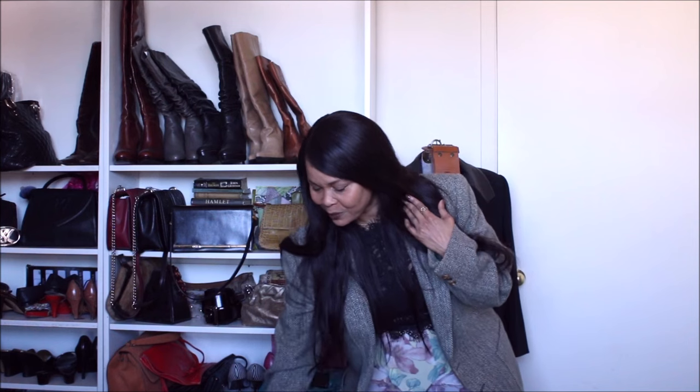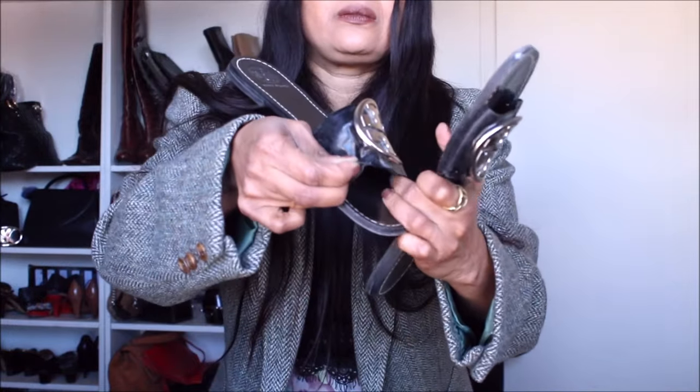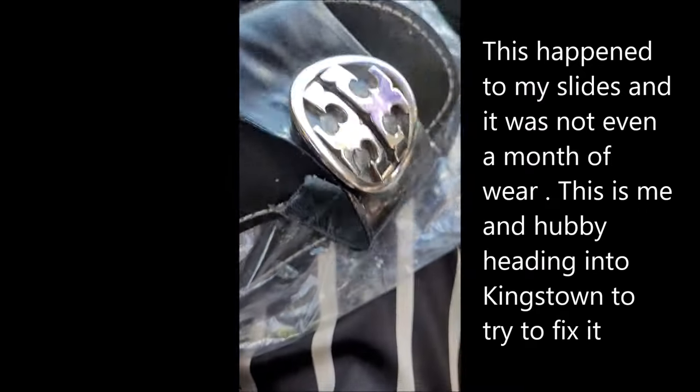For the next shoe — my Tory Burch flats. These flats or slides were a huge disappointment. As I've said before, it's not about the brand because high-end, lower-tier, and middle-tier brands all create not-so-great quality sometimes. This is supposed to be 100% leather but for me it's poorly constructed. It definitely didn't stand the test of time — this occurred within probably about three wears.